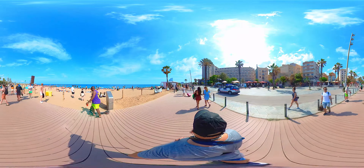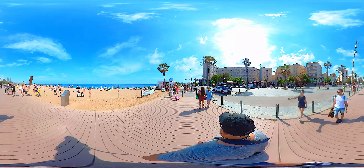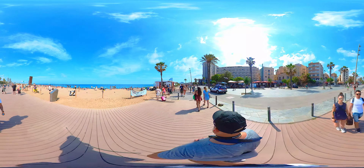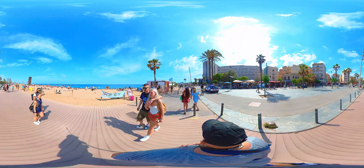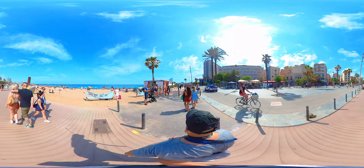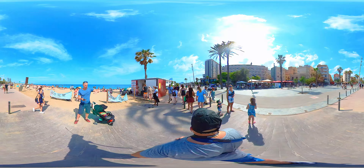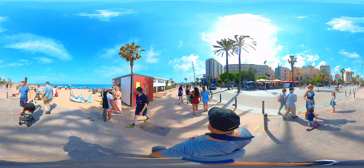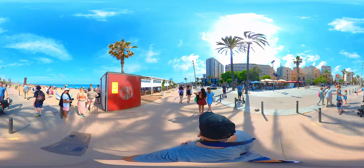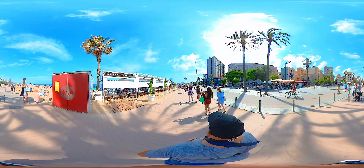As I walk along the shore, I can't help but notice the love in the air. Couples, both locals and tourists, are cherishing every moment, creating memories that will last a lifetime. But it's not just couples — there's a sense of camaraderie among friends too. The beach is a perfect place to bond and enjoy the warm sun together.